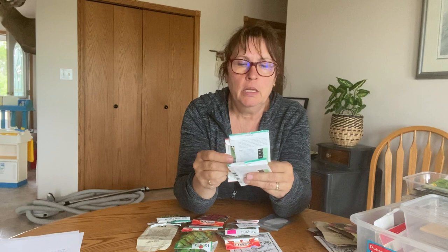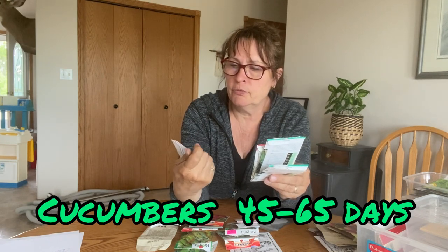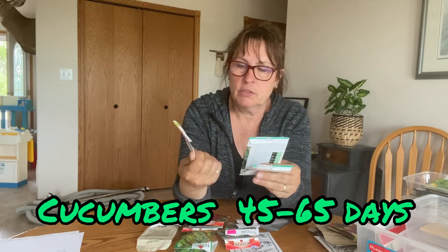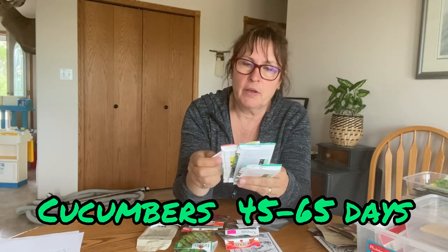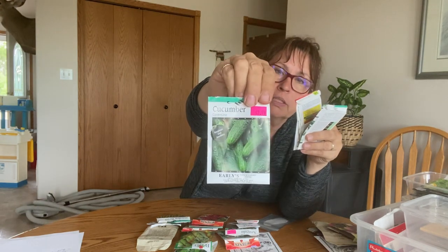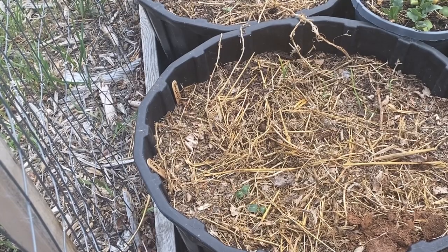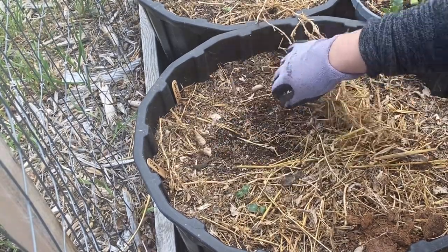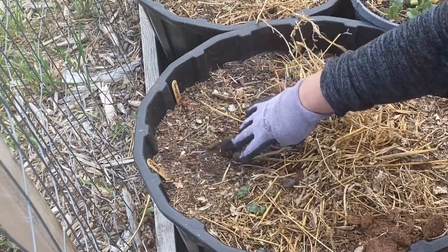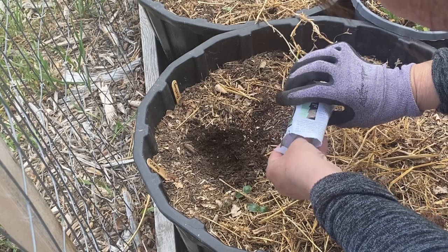Cucumbers are something you can still get into the ground now and plant from seed. Looking through my packages, the maturity dates range from as soon as 45 days up to about 65. This one in particular — the Spacemaster — says 45 days, so that's a pretty fast-growing cucumber. I have a few spots where cucumbers didn't germinate, so I'll be replanting some there.